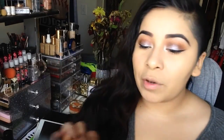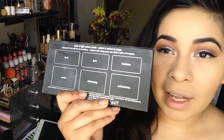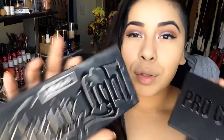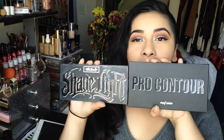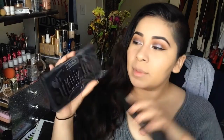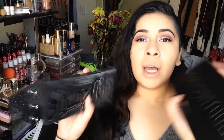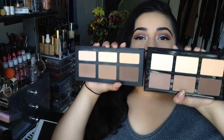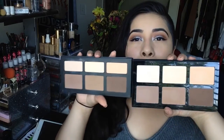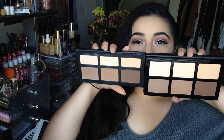In the back, this is how the Kat Von D one looks — it has the names of each of the powders. And this is the Profusion one. The palettes look very different in size; the Profusion one is way bigger. The names are obviously Shade and Light and it says Pro Contour, but they have very similar product placement — the way it looks inside is very, very similar. This one is smaller, but they are very similar in shade.